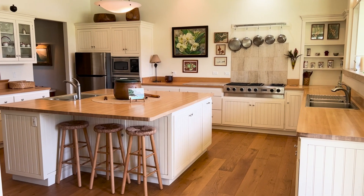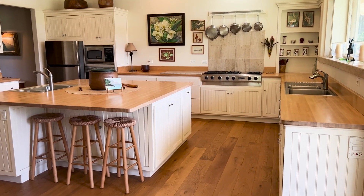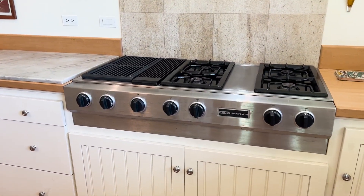This kitchen is certainly high on the list — it's just a big, open space that would certainly be a center of the home, especially if you love to cook. The living room is large and very elegant.